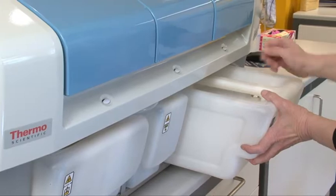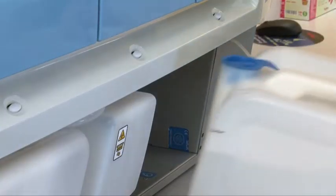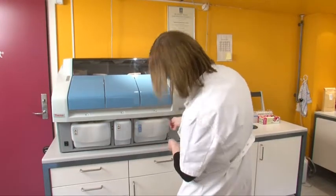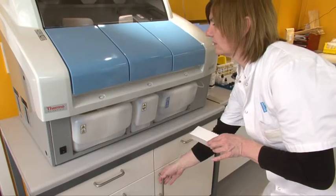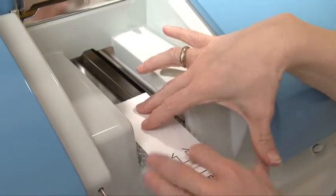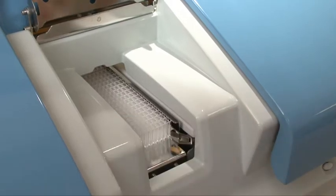Why did you select the Indigo Plus? My old instrument was old, and I was looking for a new one. I asked Thermo Fisher if they had anything new on the market, and they introduced me to the Indigo and Indigo Plus. I went to Stockholm to see an Indigo and was introduced to the Indigo Plus. I found it very attractive — the size was just what I needed and it was very easy to work on.